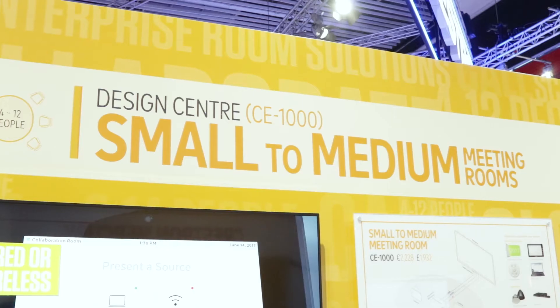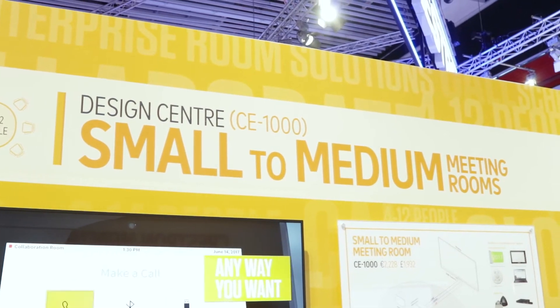Hi, welcome to the Crestron booth. We're here at ISC 2018, talking about our workplace technology solutions. We have packaged room solutions that enable clients to standardize on different room types, making it very easy to deploy and manage from the cloud. It's secure on the network and provides a consistent user experience across all your different room types. This room is the CE-1000.